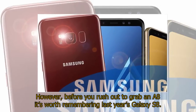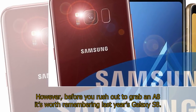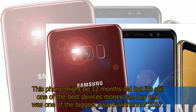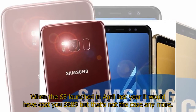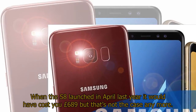However, before you rush out to grab an A8 it's worth remembering last year's Galaxy S8. This phone might be 12 months old but it's still one of the best devices money can buy and was one of the biggest award winners of 2017. When the S8 launched in April last year it would have cost you £689, but that's not the case anymore.